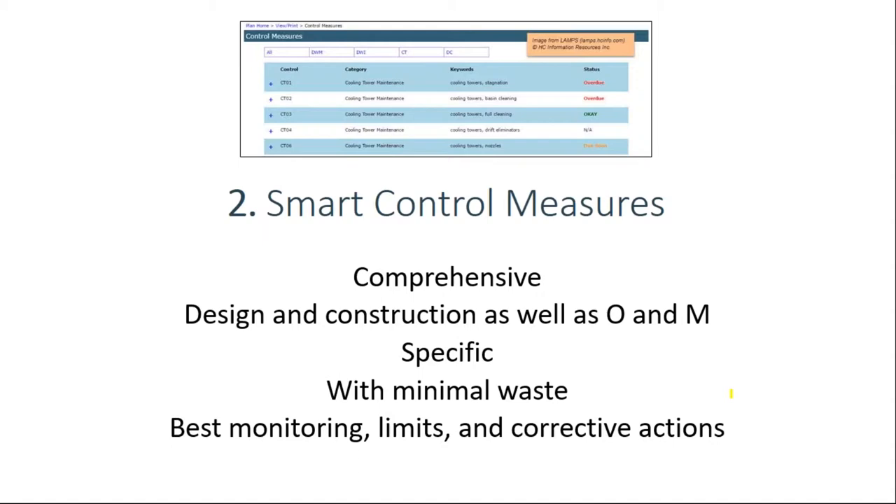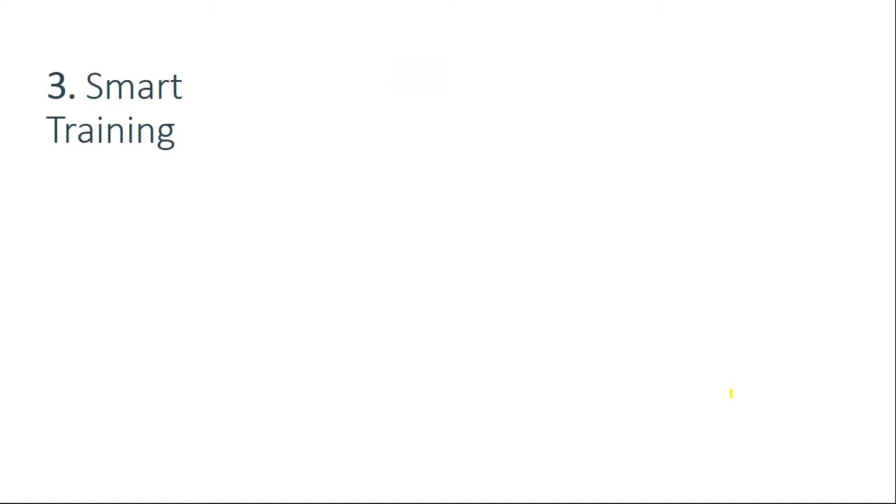Training is key number three. The people doing your control measures need to know how to do them well, and if they know why to do them, it's even better. Find the combination that works best for your organization — it's not going to be the same for everyone. Classroom training has its benefits when people get together, but it's costly, especially if not everybody's in the same city, and limited in the amount of content you can cover.